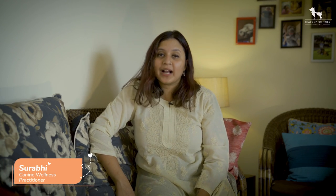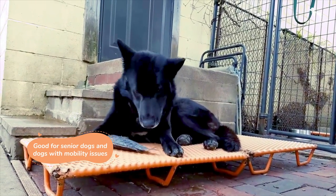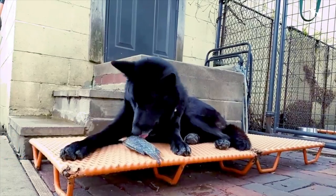Fish is a great protein choice for dogs. It's loaded with essential omega-3 fatty acids like DHA and EPA, which are critical for heart, skin and coat, as well as cognitive health. In fact, fish is an important addition for senior dogs or dogs with joint and mobility issues.